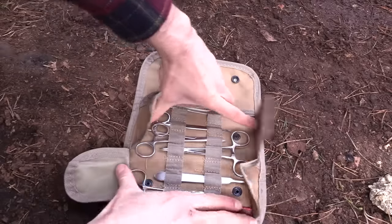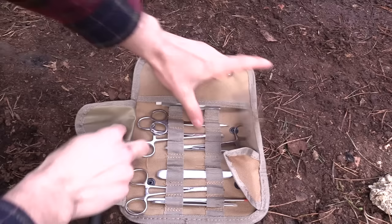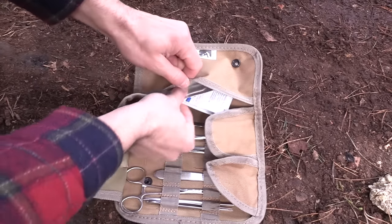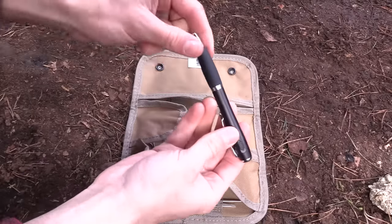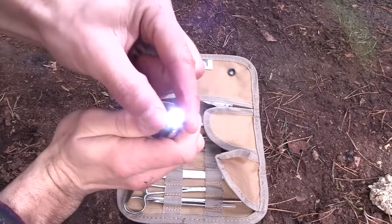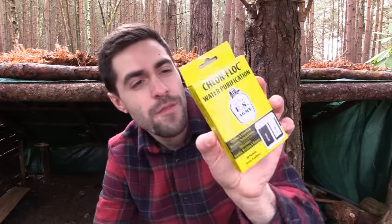I quite like this surgical instrument kit for minor surgery — it's in a really nice little canvas bag and contains scissors, tweezers, scalpels, scalpel blades, skin holders, alcohol wipes, and a pen light as well. A really useful piece of kit in a nice compact canvas bag.